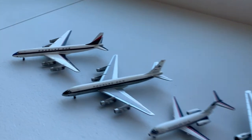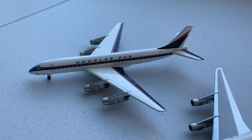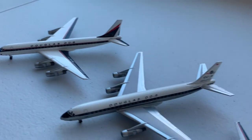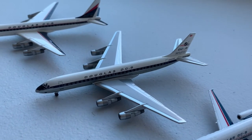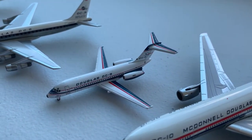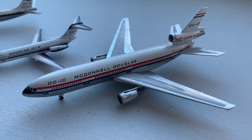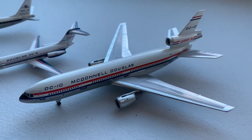Moving along to Douglas, we have the prototype DC-8 in its DC-8-50 configuration, then the Pacific Pacer which broke the speed of sound, followed by the prototype DC-9-10, and the prototype DC-10 Series 30.